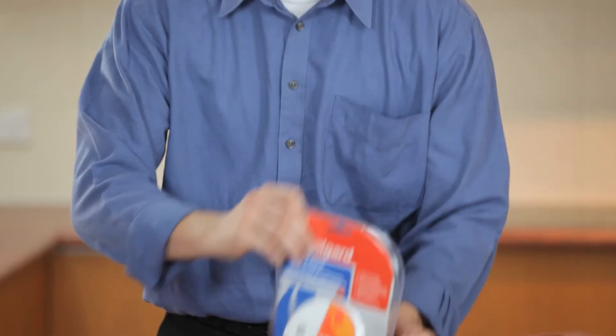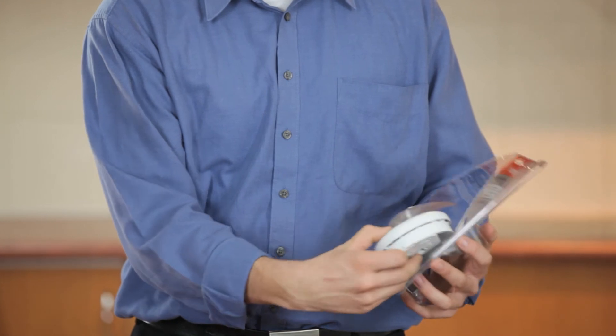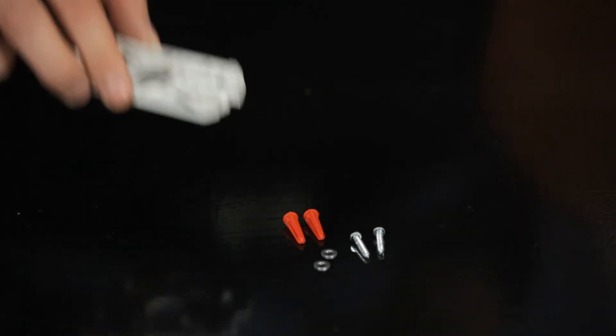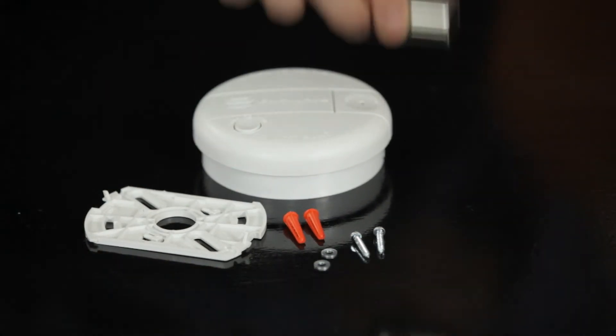Now that you understand where your photoelectric smoke alarm needs to be located in your home, it only takes a few minutes to install it. Inside your smoke alarm pack, you'll find two screws, two washers, mounting plugs, a mounting bracket, the smoke alarm, and a battery.